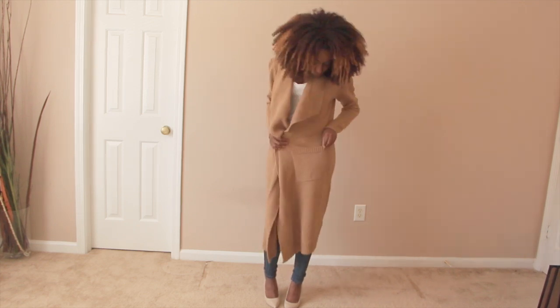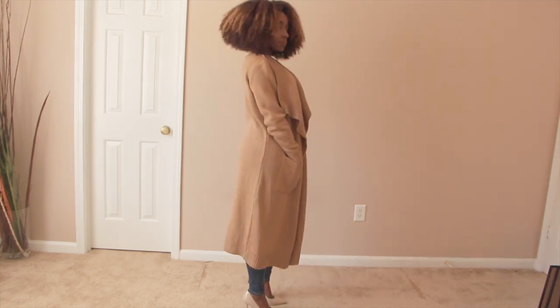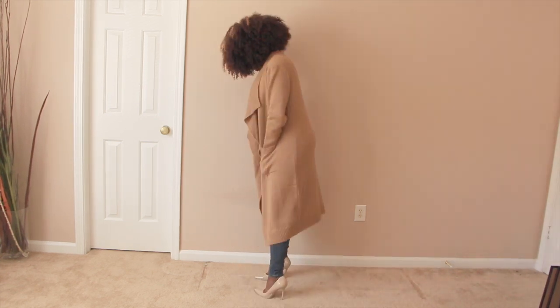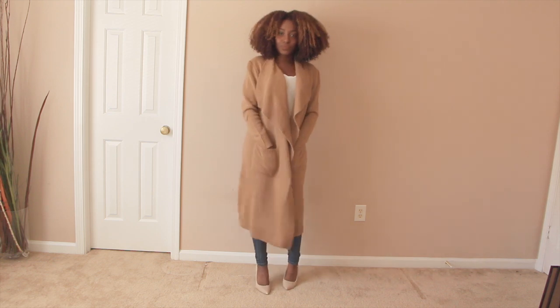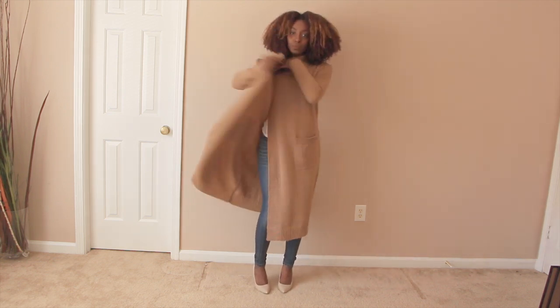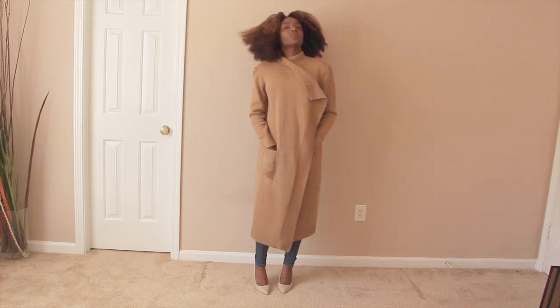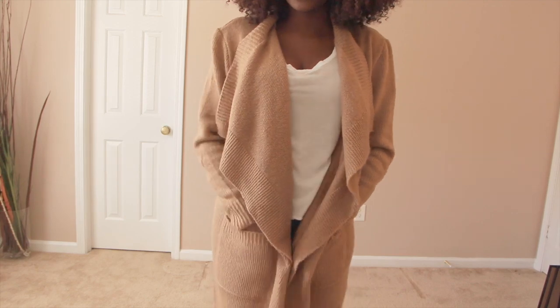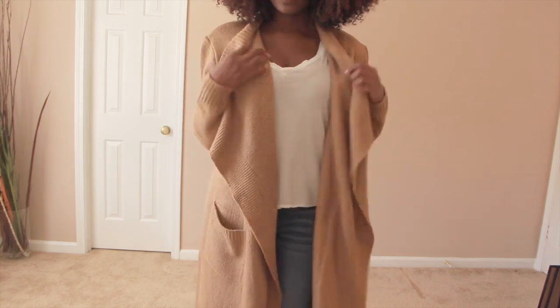This is the ASOS cardigan — it is the least expensive of all the coats in the video. If you want the Zara look but don't want to pay the Zara price, this coat is definitely for you. It has the same type of pockets as the Zara coat and it's super cute. You can even wear it in the warmer months, which you won't be able to do with the Zara coat because it is a cardigan and not a coat. I love it.